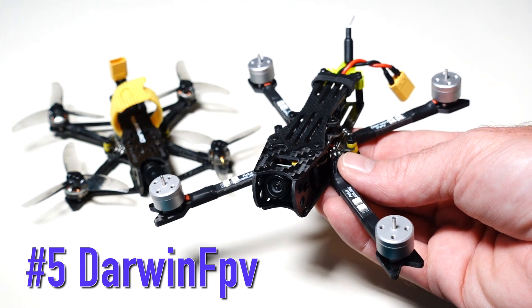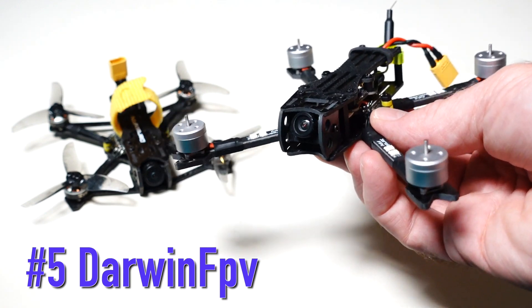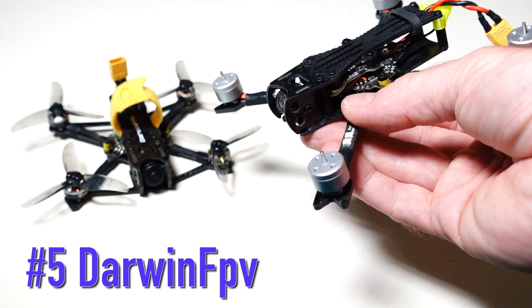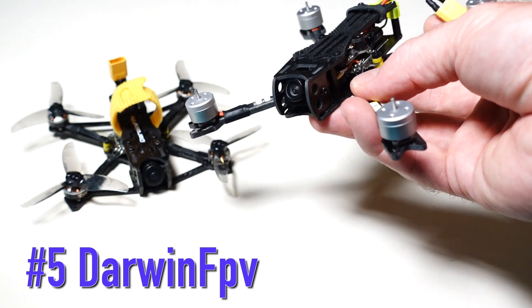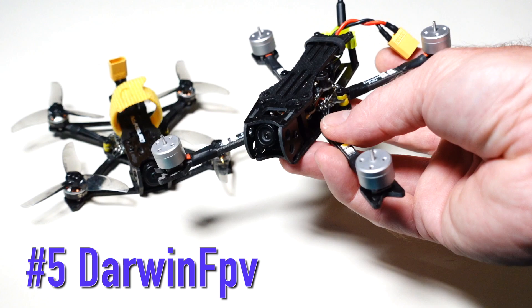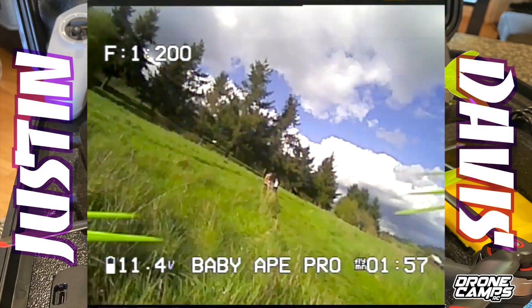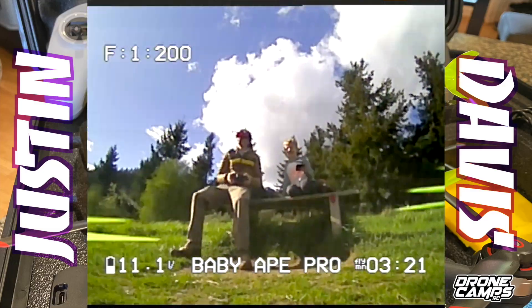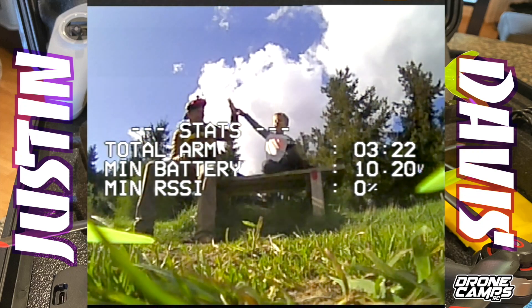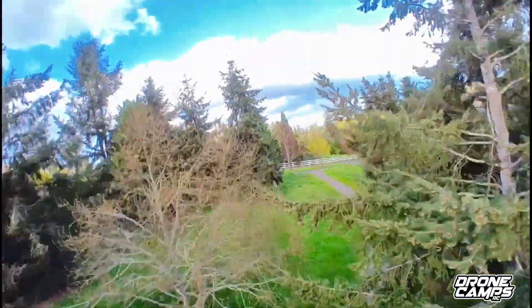Number five on our list is Darwin FPV's Baby 8 Pro. It is a 142-millimeter quadcopter with an analog VTX, meaning it has analog FPV video. It has an XT30 in the back and can run something like a 3S 450 battery. You can put a little action cam on top, do freestyle, miniature cinema-style videos, or fly it in the backyard. This one is also known as a backyard ripper — you can fly it in a small baseball field and don't need a lot of space.